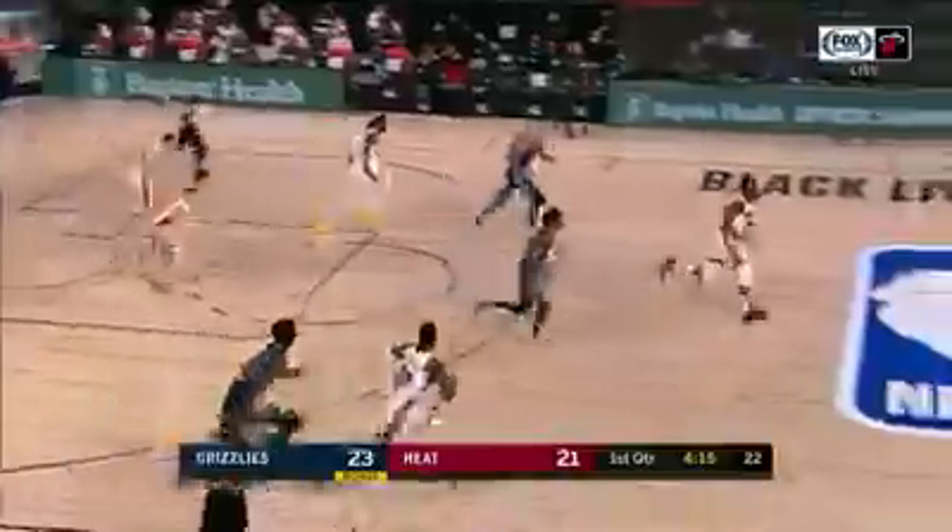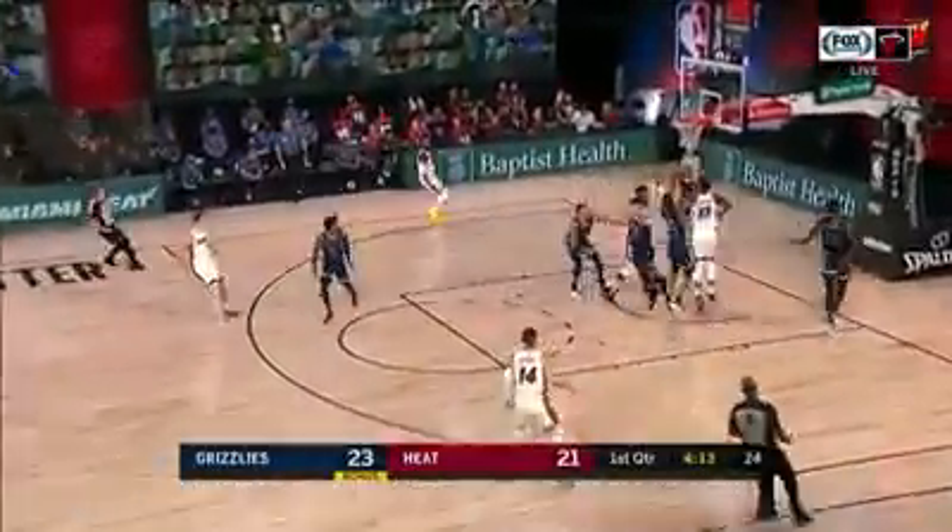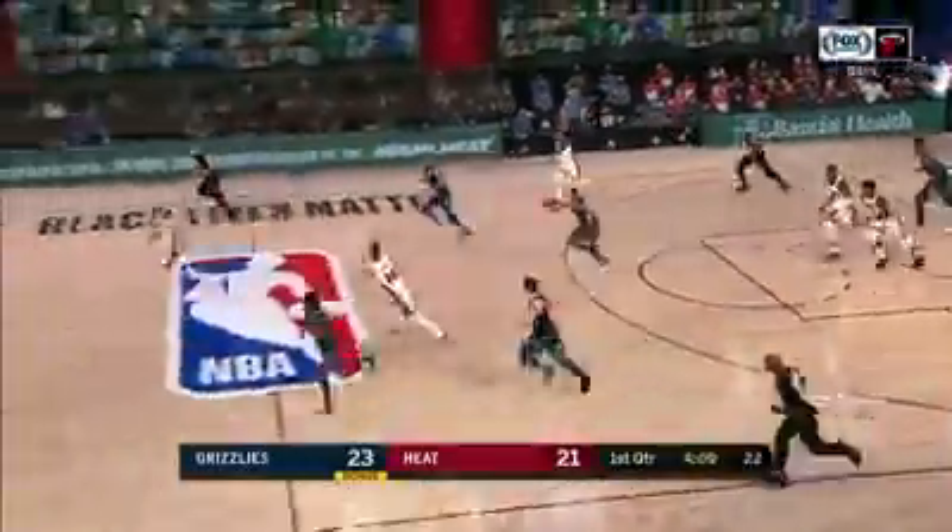The lob and finish there. And Tyler Hero, so far doing everything well for Miami through these first couple of scrimmages.